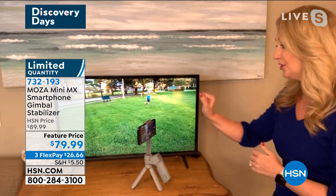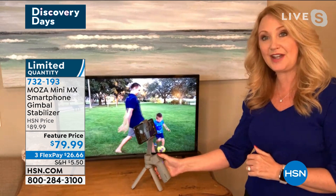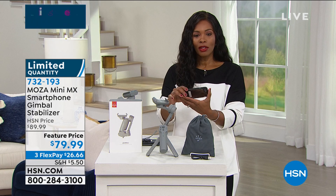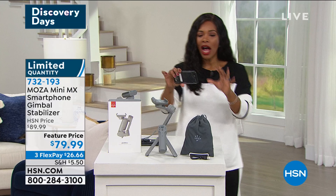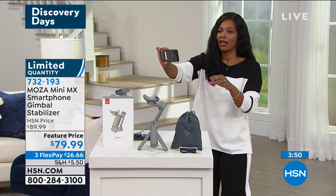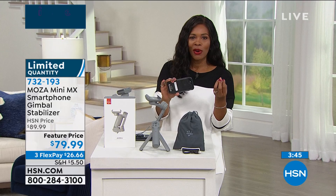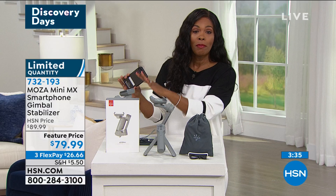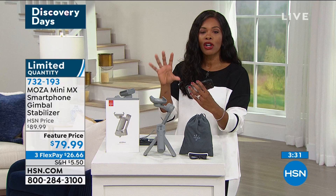It even has a joystick for movement. If I were trying to do the same thing Lori was doing just holding the phone, it's making me dizzy looking at the shaky screen. If you've ever seen a shaky video, you know you can't watch it for more than three seconds. This has an anti-shake algorithm that you are going to love. We've got about 200 of these available and that's it.